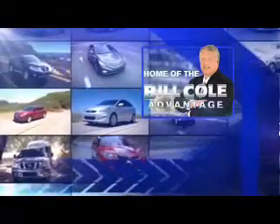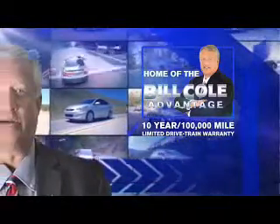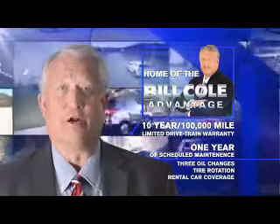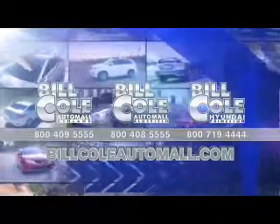This pre-owned vehicle includes a 10 year, 100,000 mile limited drivetrain warranty, a year of scheduled maintenance including three oil changes, a tire rotation, and rental car coverage. Don't you deserve the Billco advantage. The Billco advantage. Thank you.